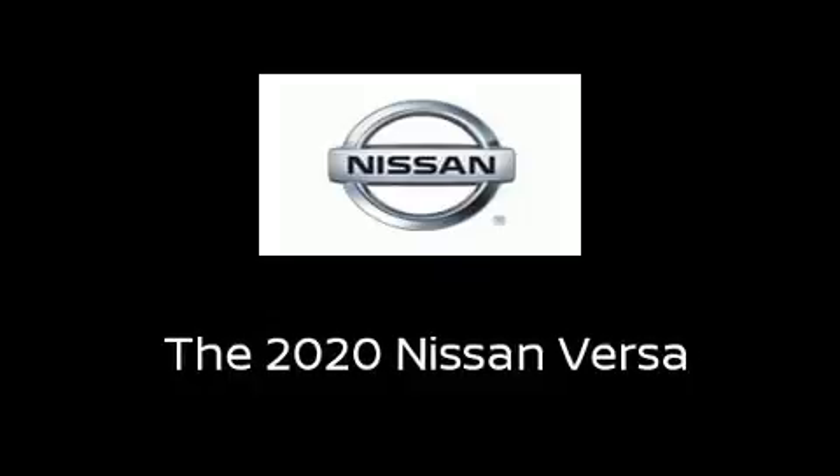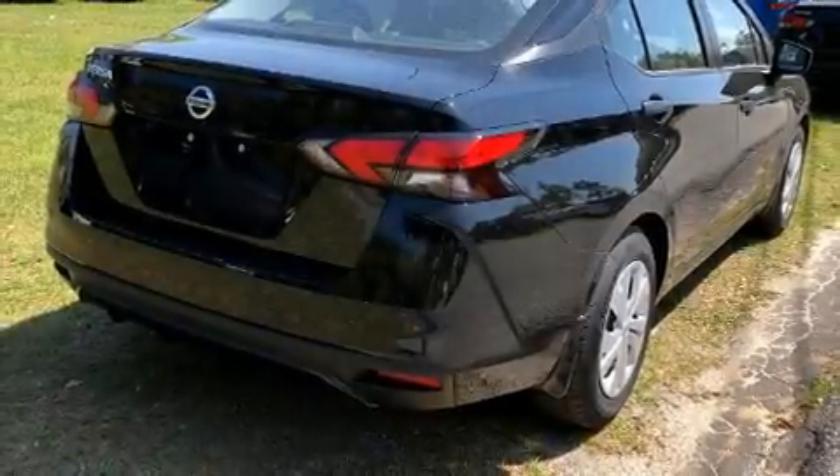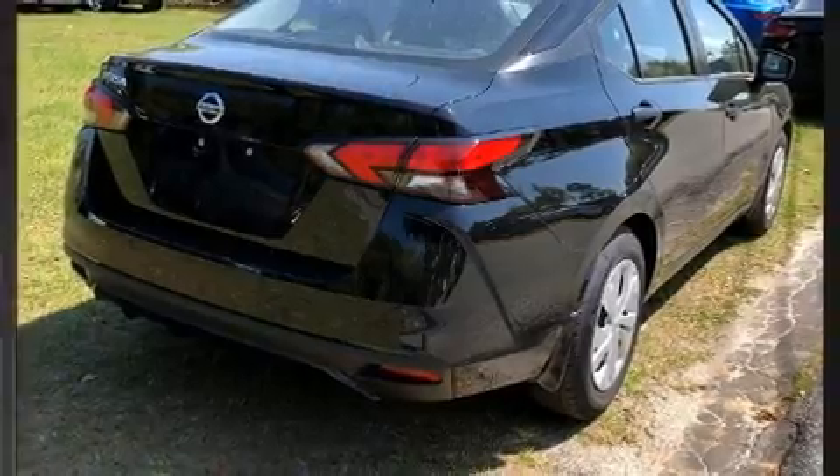The 2020 Nissan Versa. This four-door, five-passenger sedan is waiting for you to take home.